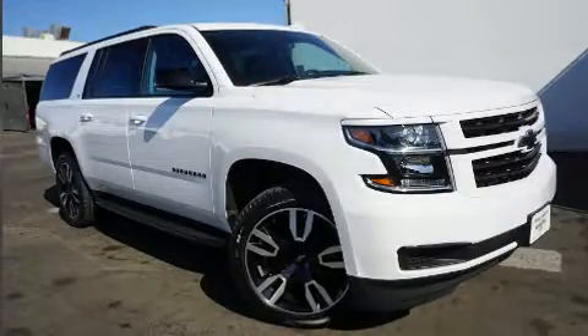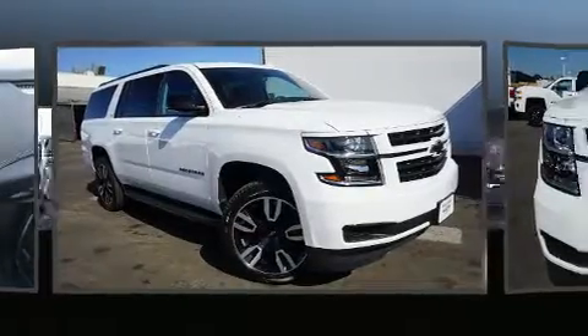The 2020 Chevrolet Suburban. It features an automatic transmission, rear-wheel drive, and a powerful eight-cylinder engine.